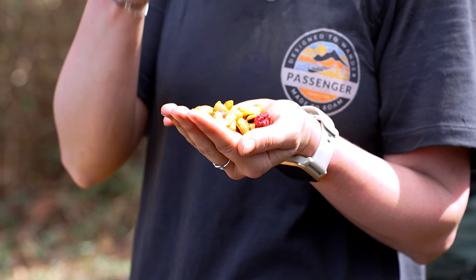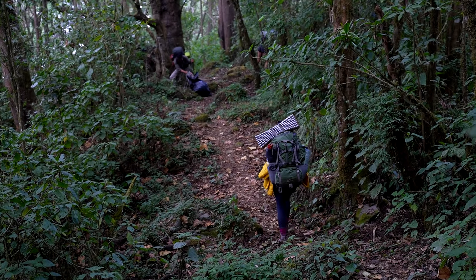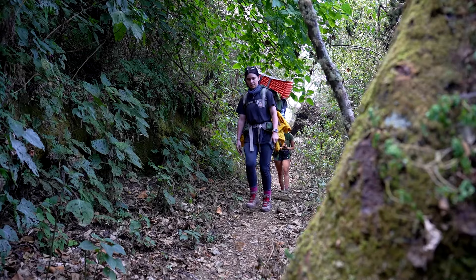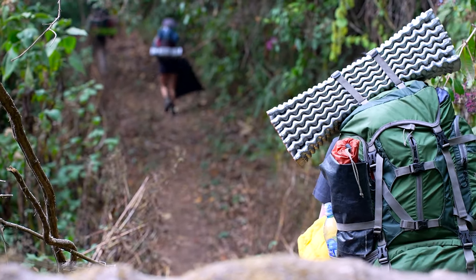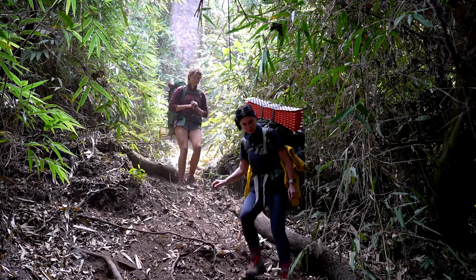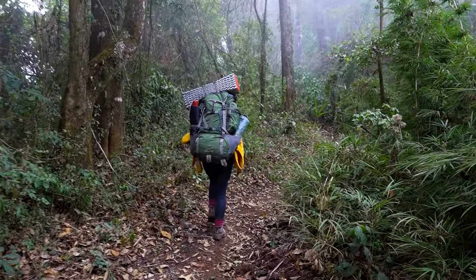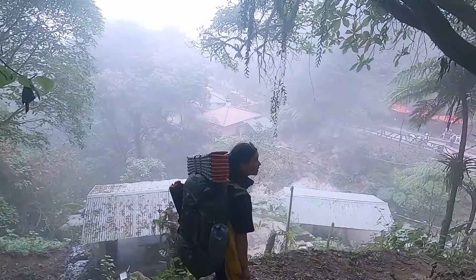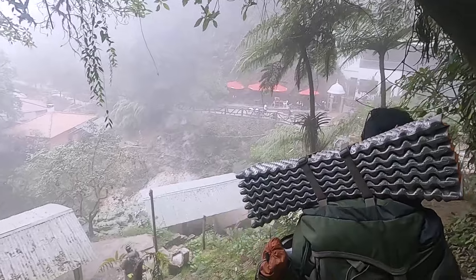After another brief trail mix break with some fantastic views of Santa Maria Volcano, we continued our descent through the cloud forest. The path down from Zunil is a mix of nice sloping footpaths and some seriously steep, slippery sections through slightly overgrown trails. After what seemed like an eternity on tired legs, we finally made it down to the Fuentes Georginas hot springs — literally walking right out of the jungle.